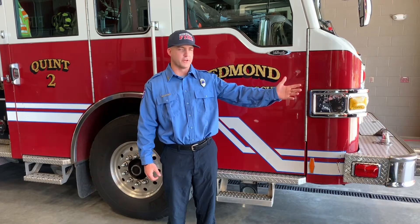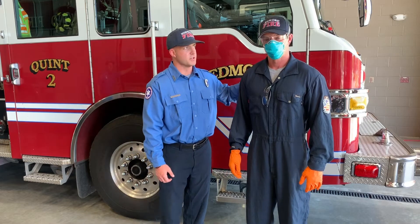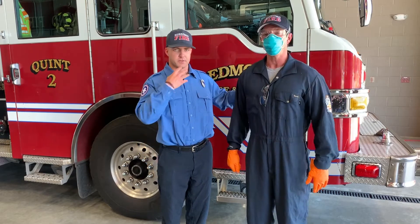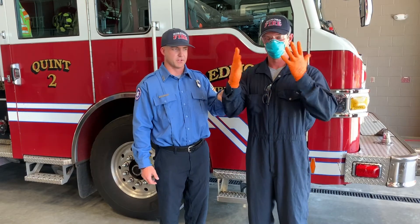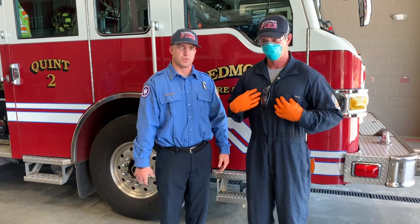So now we're here to talk about medical PPE, also known as personal protective equipment. I'm going to have Firefighter Jason demonstrate what we wear on medical calls. He has a mask that he wears so that when he breathes, he doesn't breathe onto the patient. He has glasses that protect his eyes and gloves that protect his hands so that he doesn't give or receive germs from the patient.